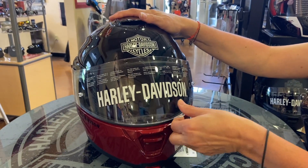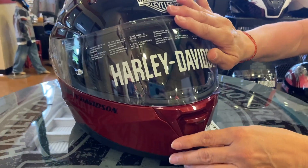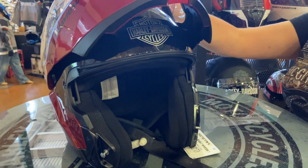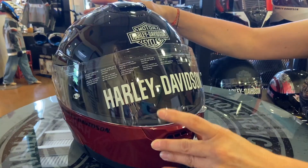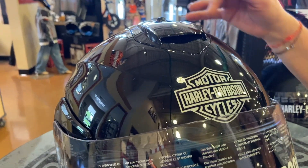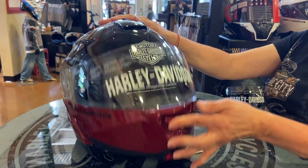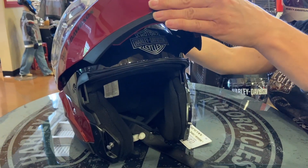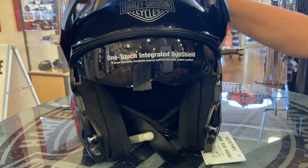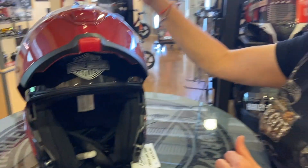It has your face shield that flips up, but you can also, with a modular, flip up the whole front. There are vents in this helmet in the front and at the top. You also have your sun shield, and with the tap of a button, it's gone.